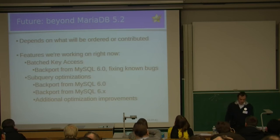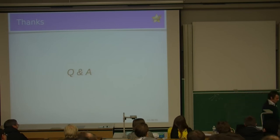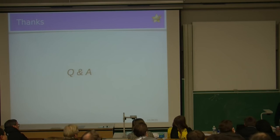That concludes the talk, and I'm here to answer any questions. If you didn't catch it from the start, we have two leaflets: one listing stable features, and another showing how the MariaDB team is different from MySQL. Thank you.